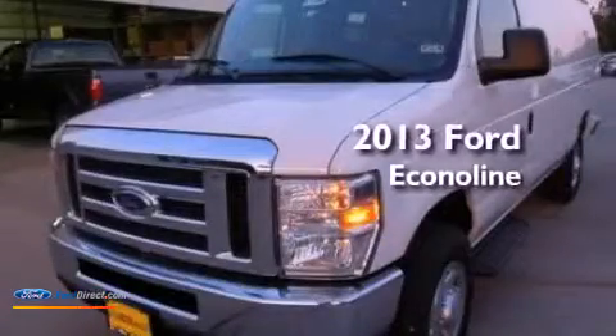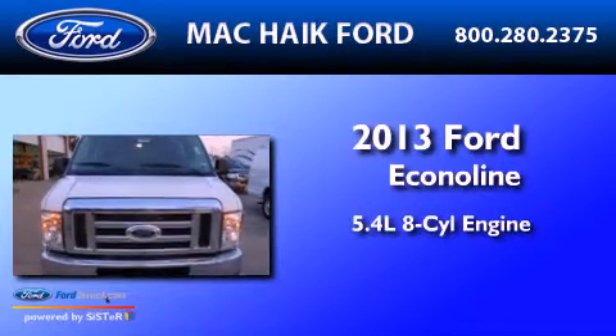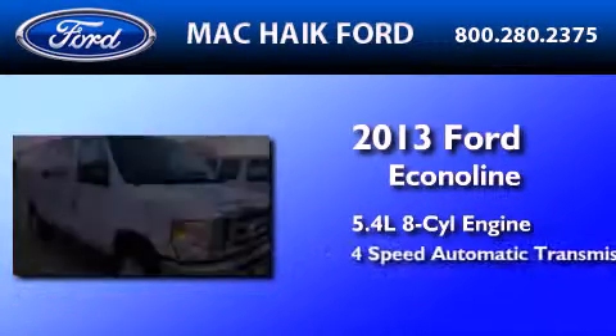This is a brand new 2013 Ford EconoLine. It features a 5.4 liter 8-cylinder engine and a 4-speed automatic transmission.